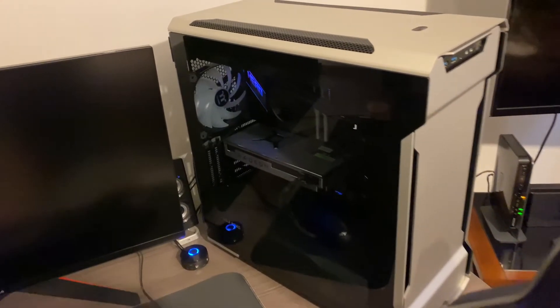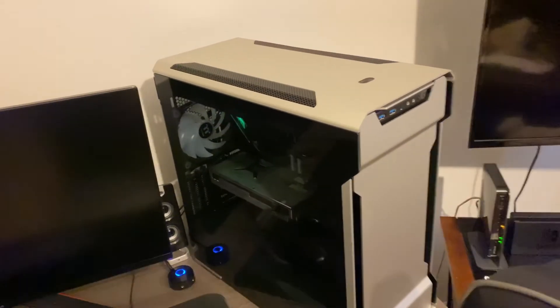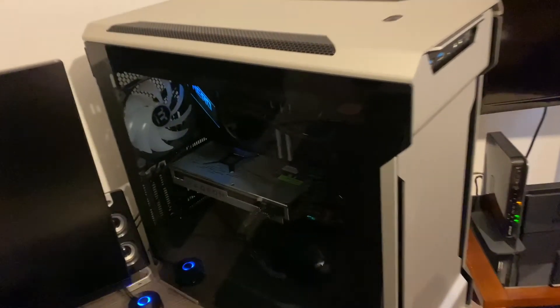I still like this case the best — it's just clean. I think the Radeon 7 goes good with it. I almost bought the 5700 XT Nitro Special Edition, but I went ahead and got the 9900KS. The Radeon 7 doesn't get enough love.